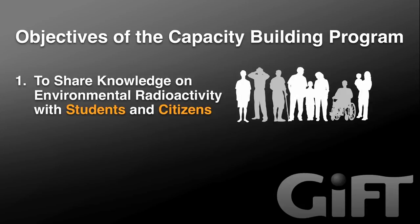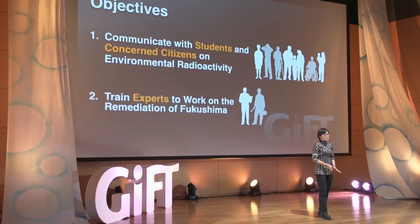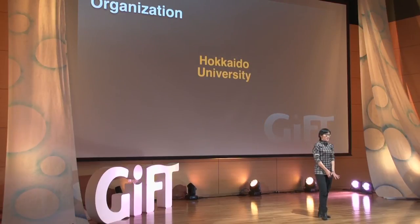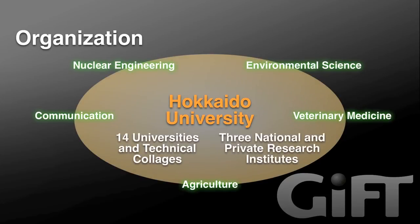After the accident, there was a need to communicate with students and citizens on the basics of environmental radioactivity, and also a need to train experts in environmental remediation to work in Fukushima. To respond to those needs, Hokkaido University started a multidisciplinary, multi-institution capacity-building project. Researchers created lectures and experiment courses on environmental radioactivity, and part of these lectures will be offered through a MOOC — massive open online course — soon.